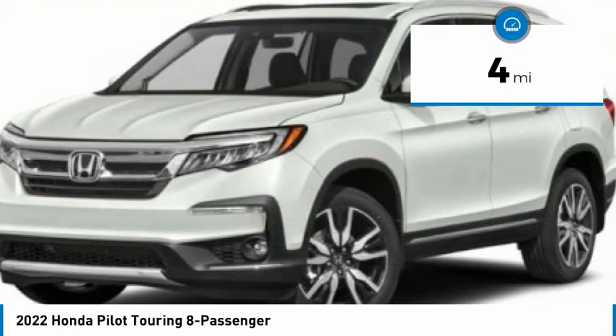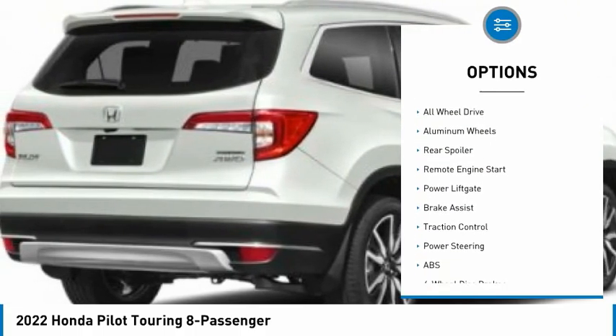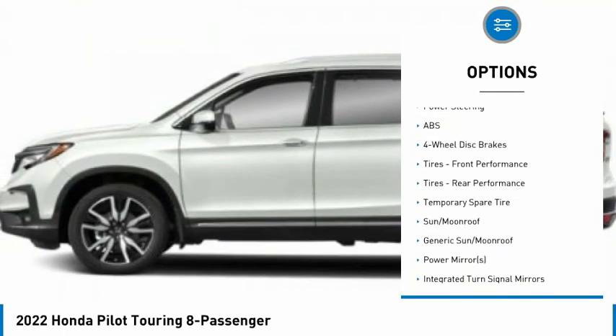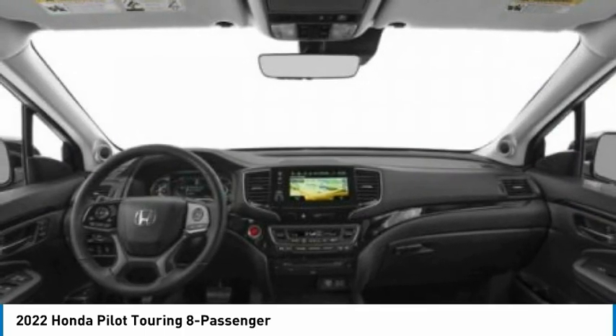This vehicle has less than 100 miles. Here are some of this vehicle's great options: tire pressure monitor, blind spot monitor, heated mirrors, all wheel drive, aluminum wheels, rear spoiler, remote engine start, power lift gate, brake assist, traction control.